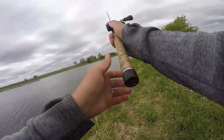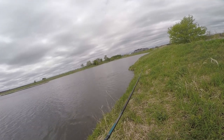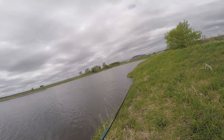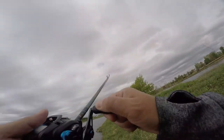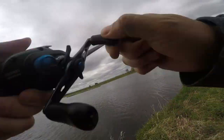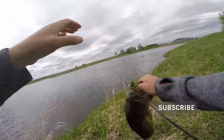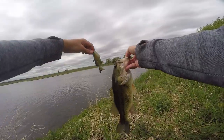Alright, let's see if we can keep it rolling. There's one — that one feels pretty good, that feels like a big fish. Oh yeah, nice one, look at that. Probably close to 3 pounds. Not a real giant, but he smoked that bluegill. Beauty.